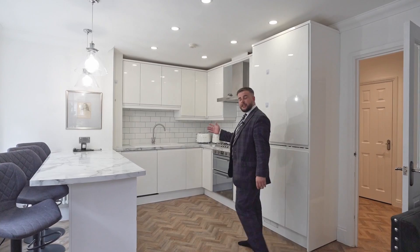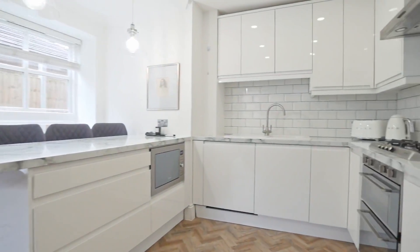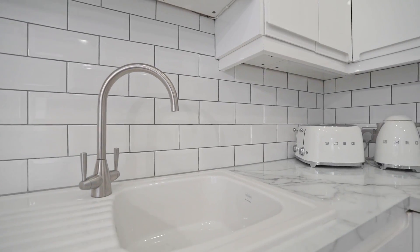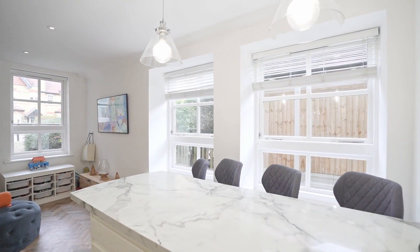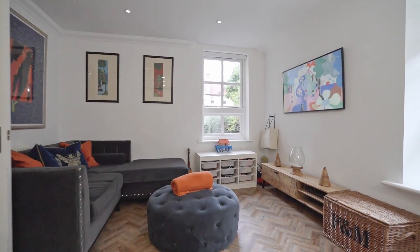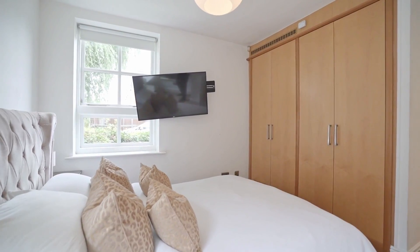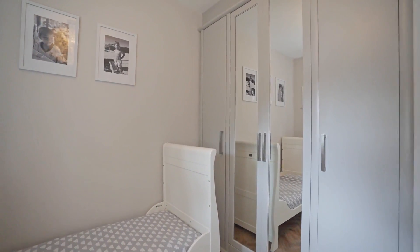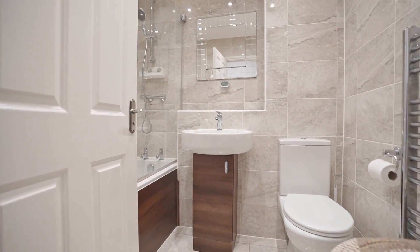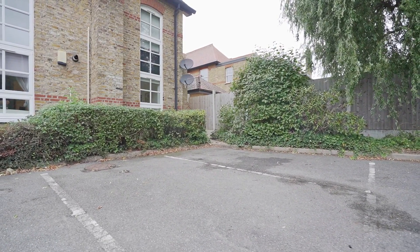As you can see, the internal finish is stunning. All integrated Smeg appliances, herringbone Antico parquet flooring throughout, double-glazed sash windows, fitted wardrobes in the master bedroom, and also the added bonus of two allocated parking spaces to the rear.